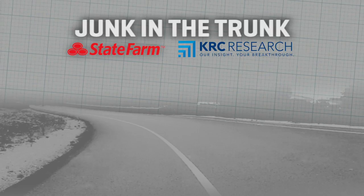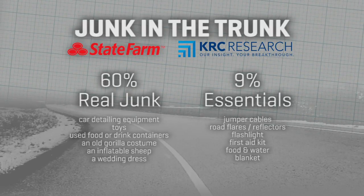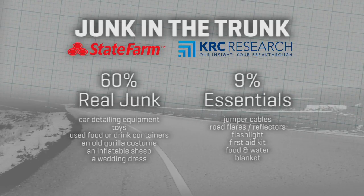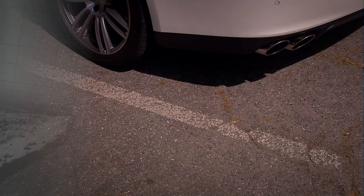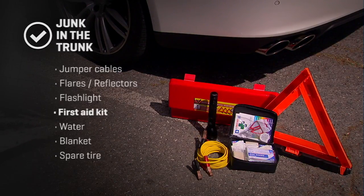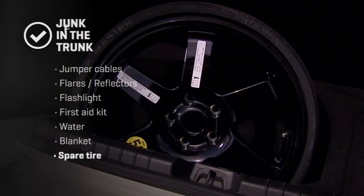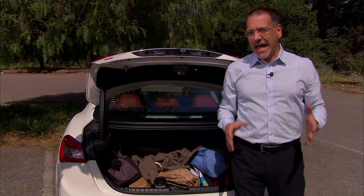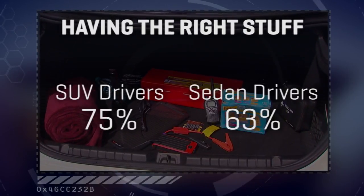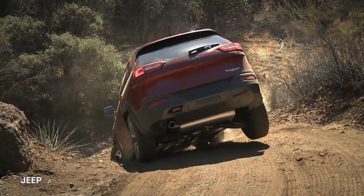State Farm and KRC Research talked to 1,010 US drivers and found that 60% had a lot of non-essential stuff in the boot, while only 9% had the essentials. That includes jumper cables, road flares or reflectors, a flashlight, a first aid kit, a little water, a blanket, and of course a spare tire. Interestingly, SUV drivers were more likely to have the right stuff in their trunk than sedan drivers by a fair percentage — more of a survivalist mentality, I guess.